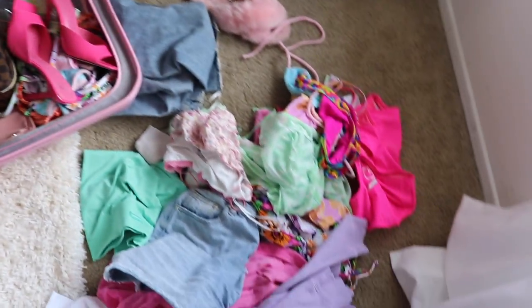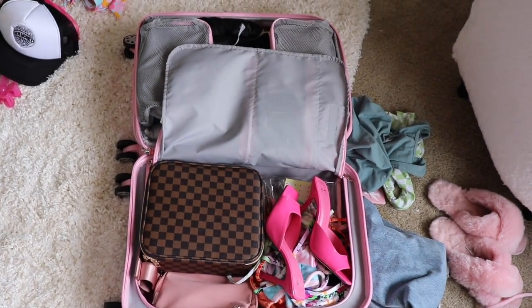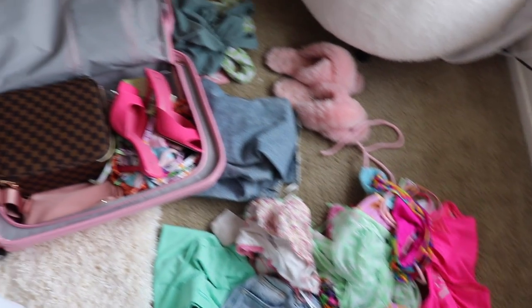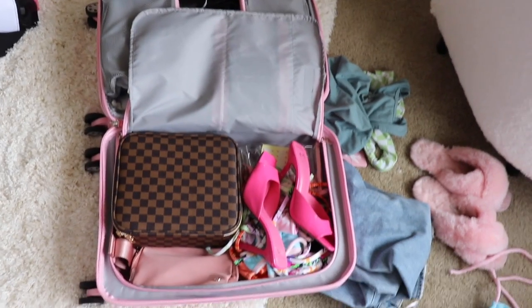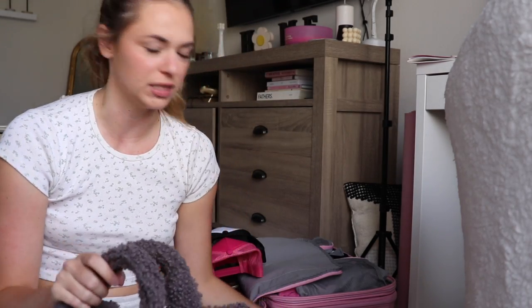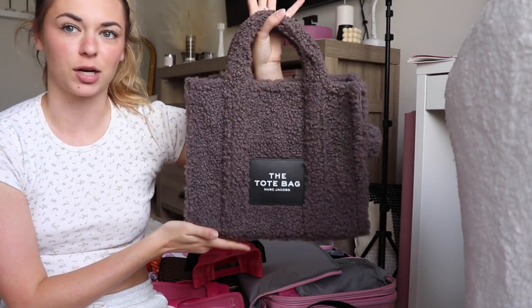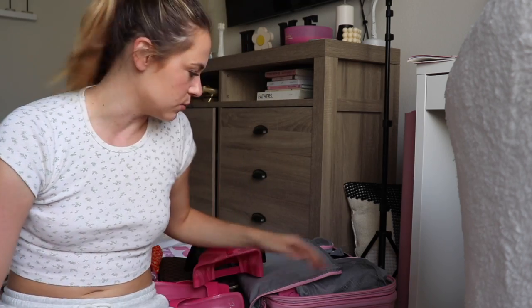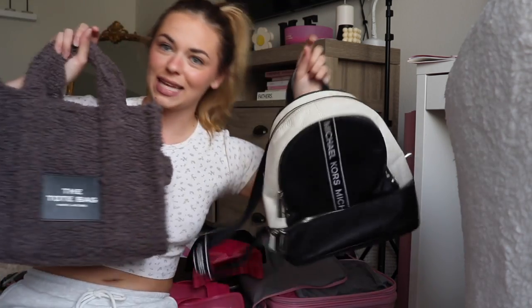I'm already full and still have all of this left — I think I'm going to bring a backpack as a carry-on and downsize: instead of two pairs of jean shorts I'll bring one, and I'll bring just one or two sweatshirts and wear one on the plane to help. For a carry-on I'm either going to bring my Marc Jacobs tote bag or my Michael Kors black and white backpack. I'm flying Southwest so I can check a bag for free, but I really don't want to because of all the horror stories about people losing their luggage.